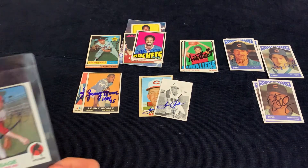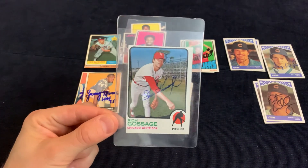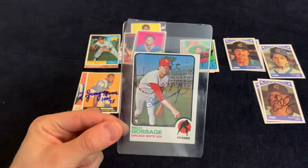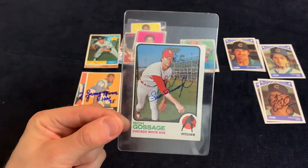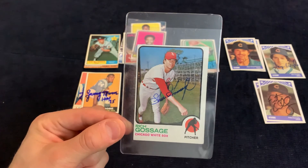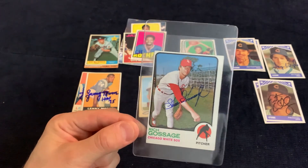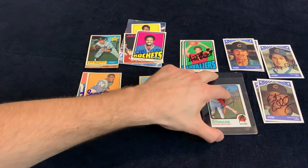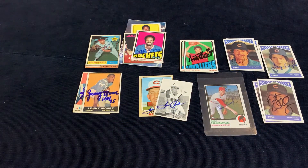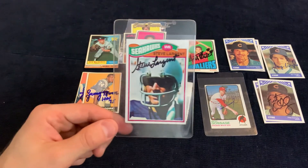Next we've got a Hall of Famer — this is Goose Gossage, this is his rookie card, 1973 Topps. He signs through the mail for ten dollars, so anytime I pick up his rookie I generally try to just get it off to him for ten bucks. You can't beat that.